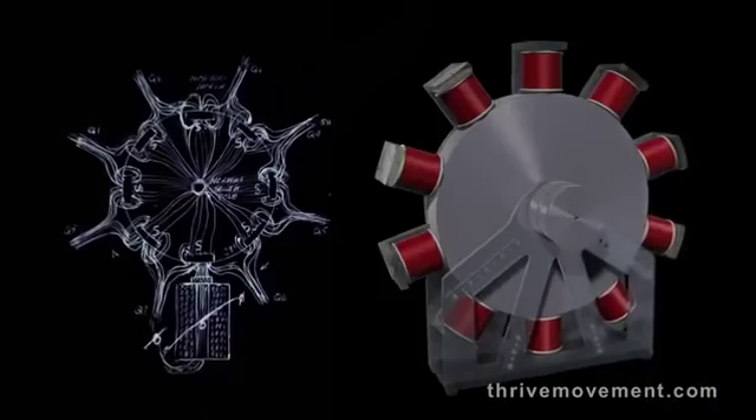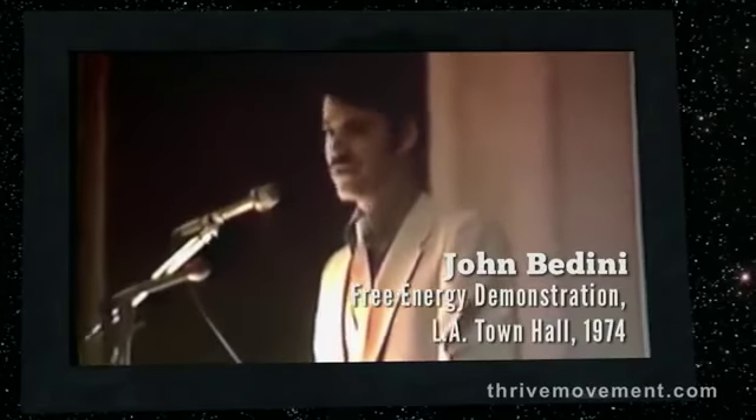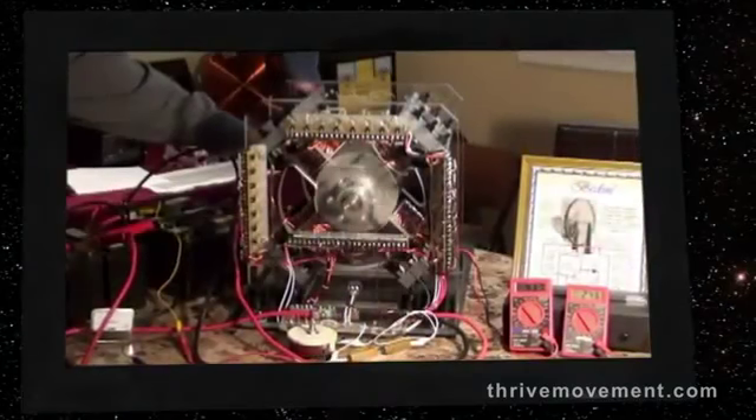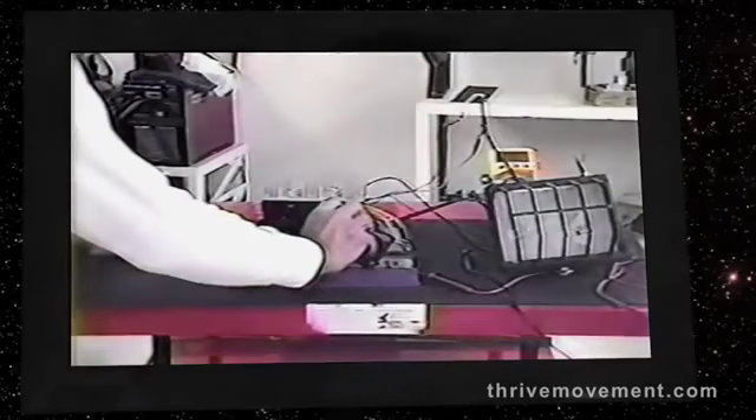Inventor John Bedini began working with Tesla's theories of radiant energy decades ago and has produced an assortment of battery charging devices that generate more energy than it takes to run them. He announced that he was going to start offering them at low cost. Soon after that, he was attacked in his lab and warned not to produce the devices. For his own safety, he had to let go of marketing free energy. These are all devices from labs I personally visited, and seeing these new energy devices in operation convinced me that the technology is real.